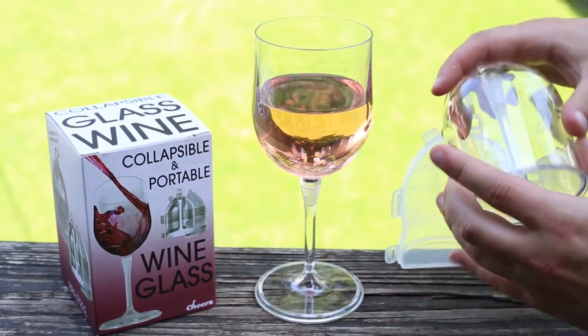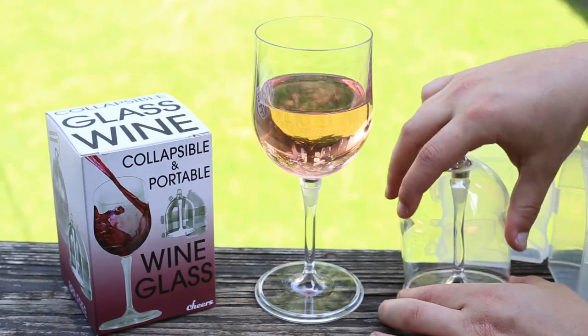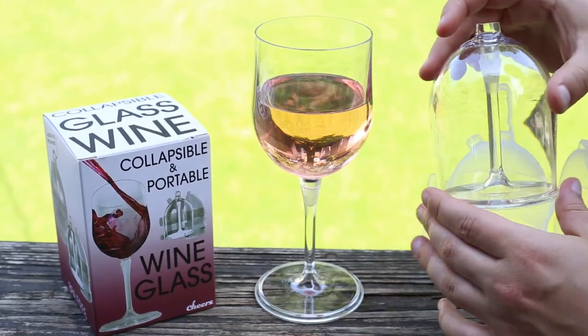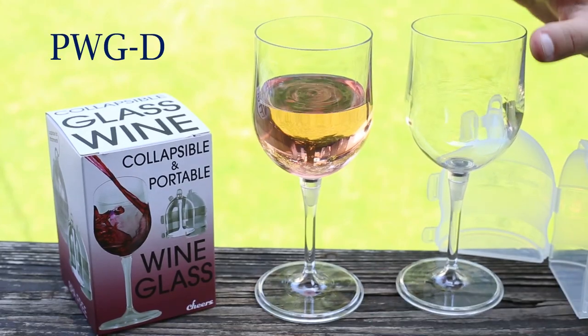The difference between ours and most is going to be this patented magnet within the stem. This holds it together and makes it really easy to store. It's also BPA free and dishwasher safe. It's made out of a shatterproof acrylic, so it will survive the occasional drops.